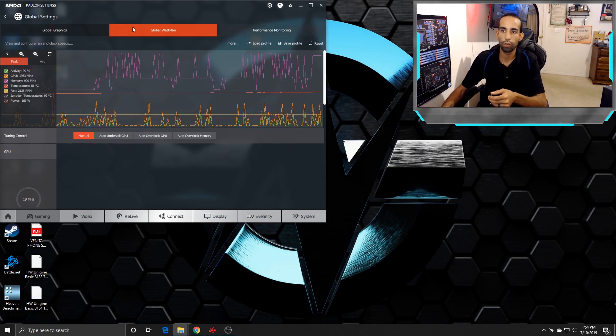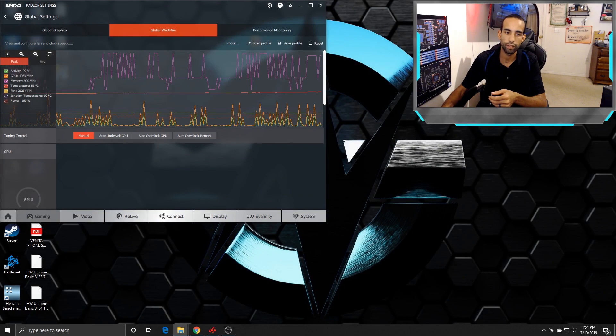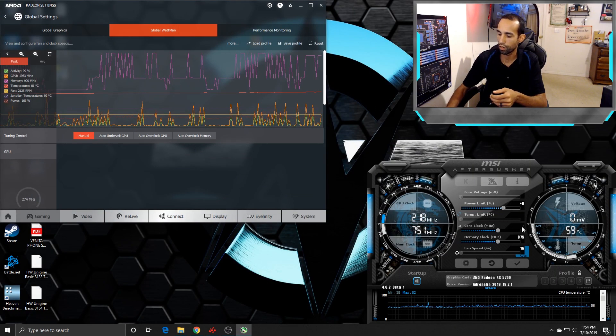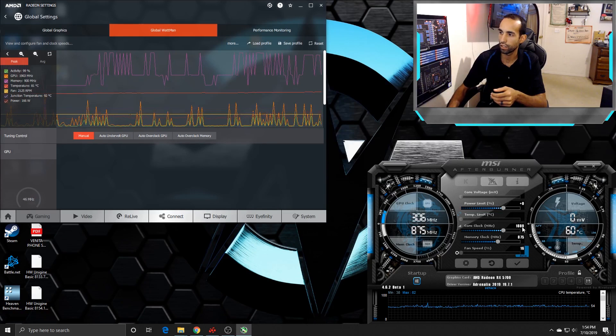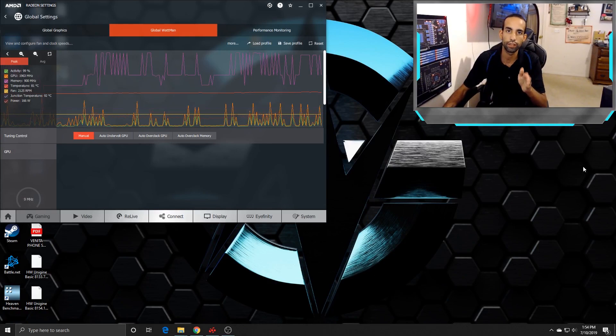When I played around with the AMD utility, the auto-tuner put me at 1830 MHz, even though I could manually go up to 1850. Even if I try to go past 1850, it just pushes back down to 1850. So the 5700 will not go past 1850 on the core or 930 on the memory.